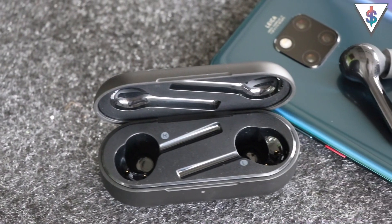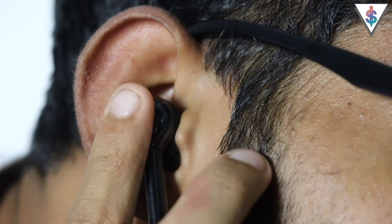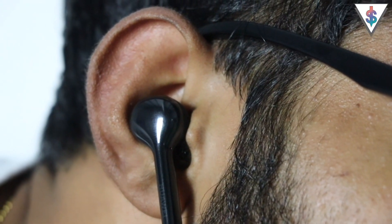The Freebuds are also available in a white color version if you are interested. The Freebuds also have tap controls — there are touch interfaces on either side so you can answer calls, call up the voice assistant, or play and pause music.